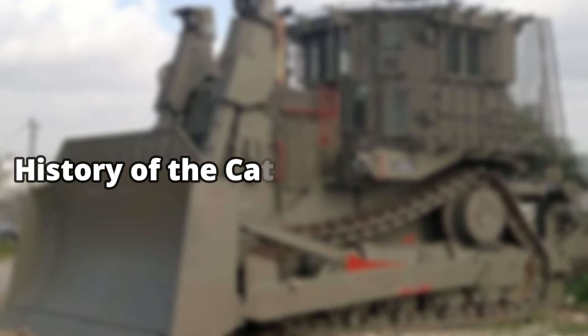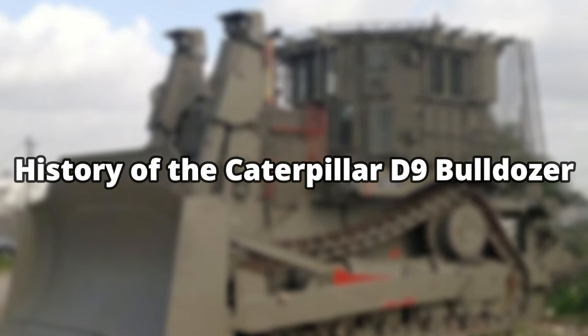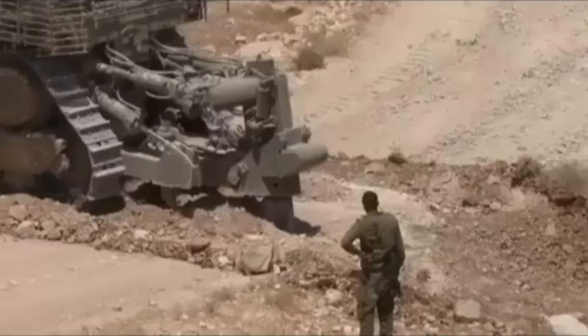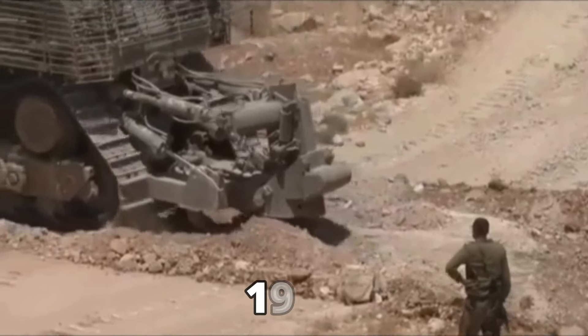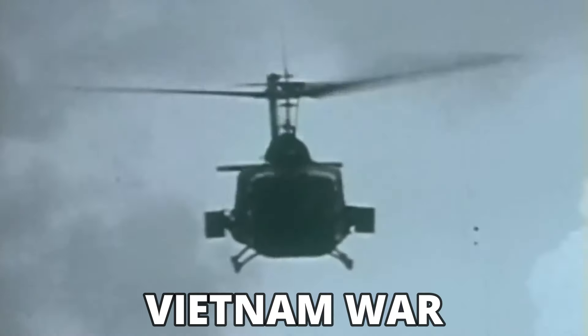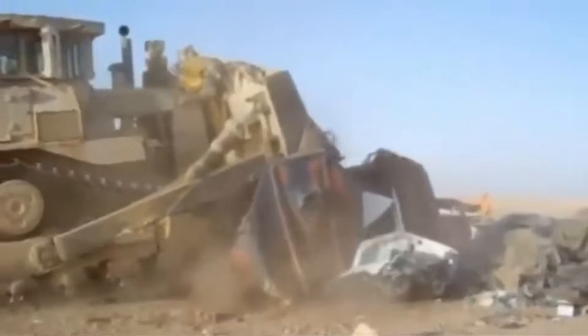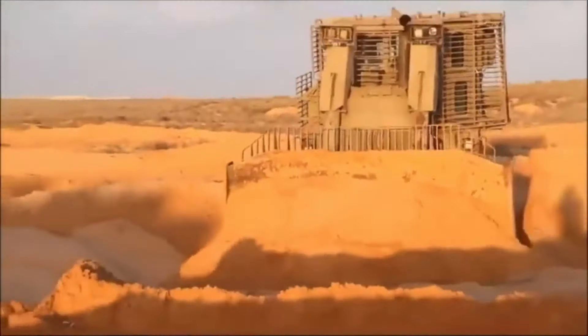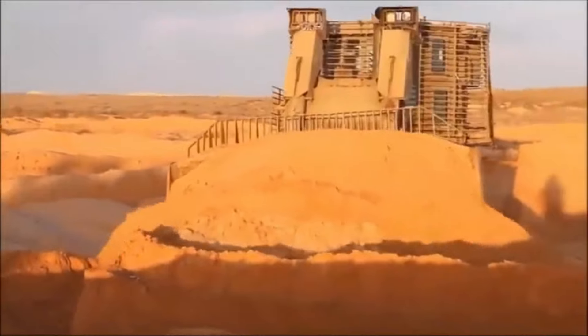History of the Caterpillar D9 Bulldozer. The Caterpillar D9 Bulldozer has been manufactured in the U.S. since 1955. It was a commercial bulldozer and was used by the U.S. in the Vietnam War. However, after the end of the war, the U.S. deserted the use of D9 bulldozers and adopted the smaller Caterpillar D7G bulldozers.